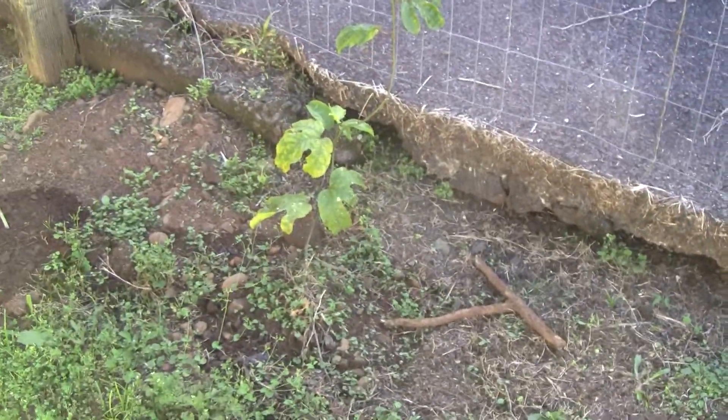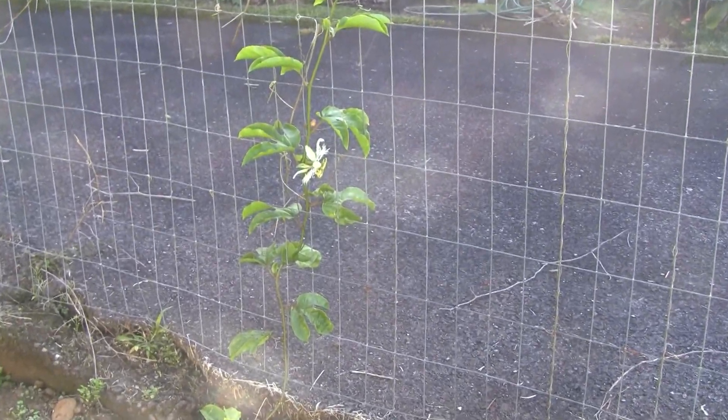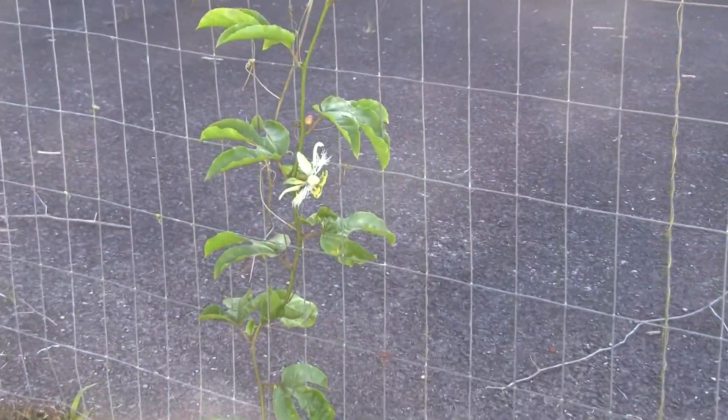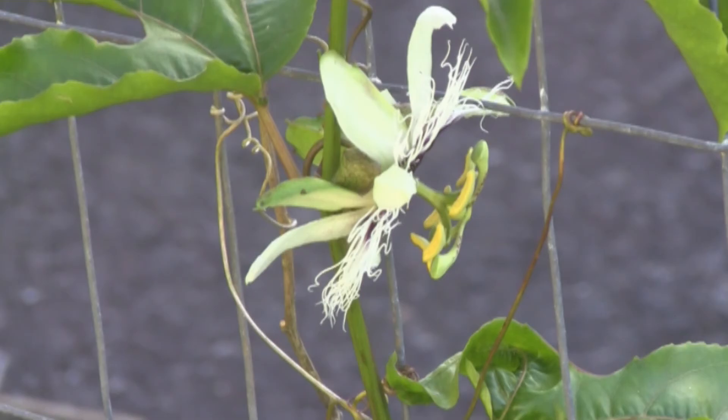This yellow lily koi was purchased at Walmart and planted in the ground. It's doing okay — it even popped a little blossom.